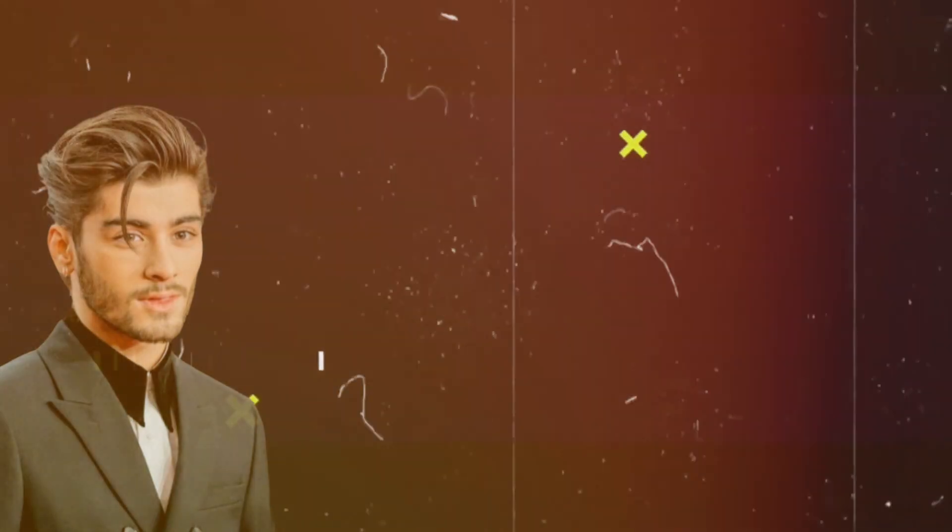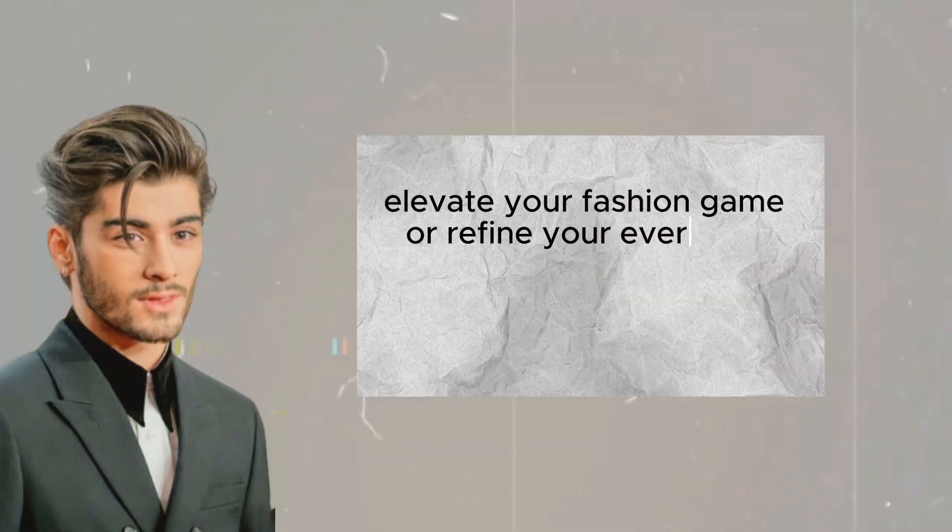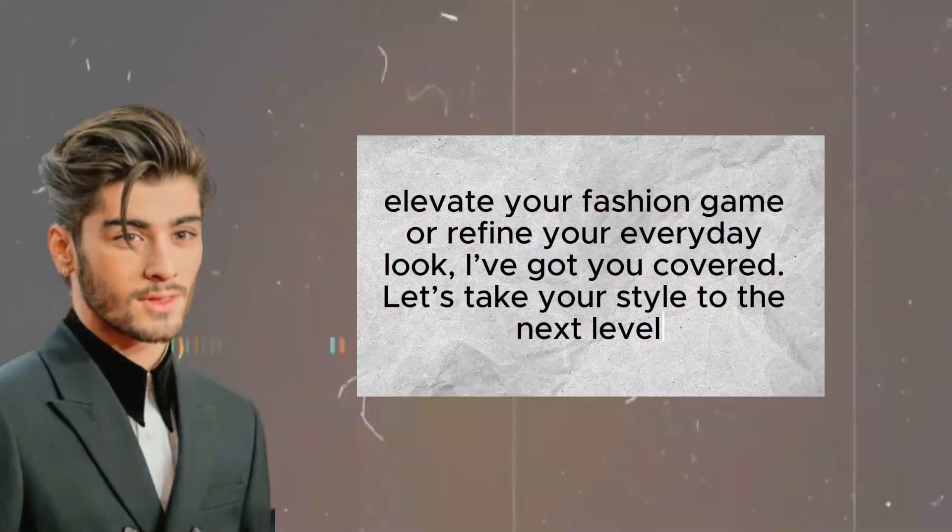Welcome to M-Style, the place where style meets practicality. Whether you are looking to elevate your fashion game or refine your everyday look, I got you covered. Let's take your style to the next level.